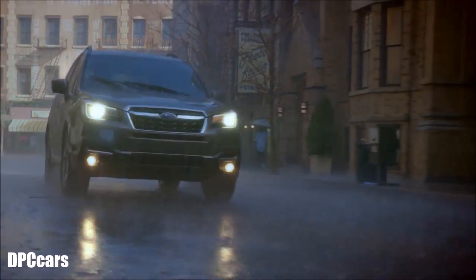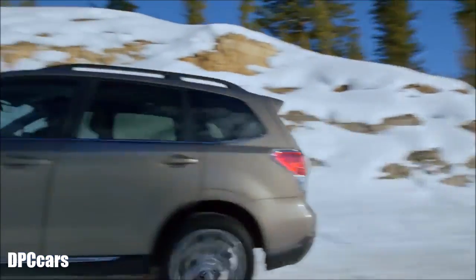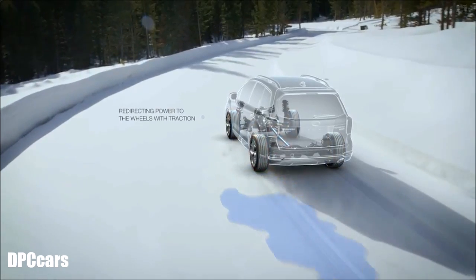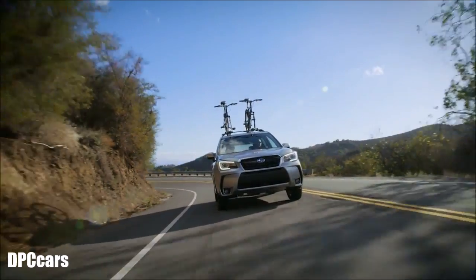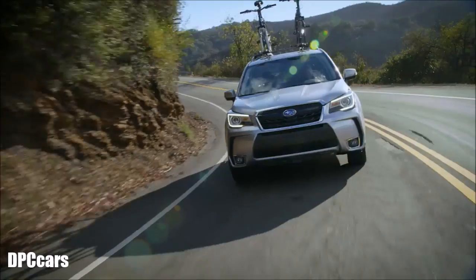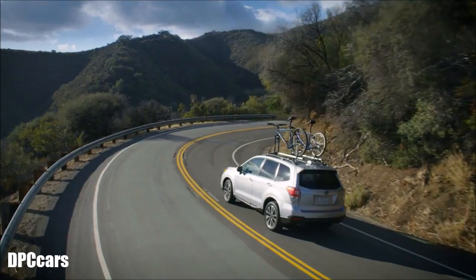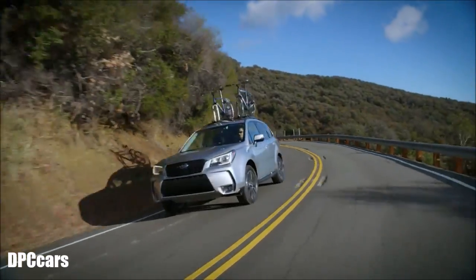In snowy, icy, wet, or slippery conditions, there's no substitute for the feeling of control you get with Subaru Symmetrical All-Wheel Drive. Unlike some All-Wheel Drive systems, it continuously shifts power to the wheels that have more traction from the wheels that don't, so you'll always have the upper hand against the elements. But you don't always need bad weather to appreciate the benefits — with the consistent application of power to all four wheels, even in dry road conditions, Subaru Symmetrical All-Wheel Drive allows your Subaru to avoid the common problems of oversteer and understeer, giving you a feeling of balance and instantaneous response.